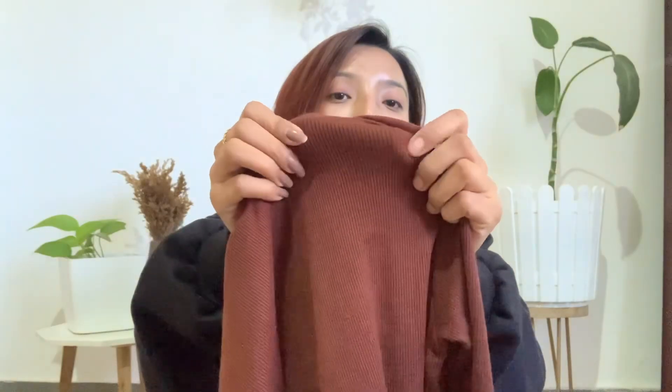In this haul you're going to find high necks, half sweaters, and jackets. Starting with something simple and essential — the first item is this brown ribbed high neck. I've already used it and I'm in love with it. The fit is amazing. First of all, let's appreciate the color — it's a beautiful dark brown. It's a ribbed material with full sleeves.